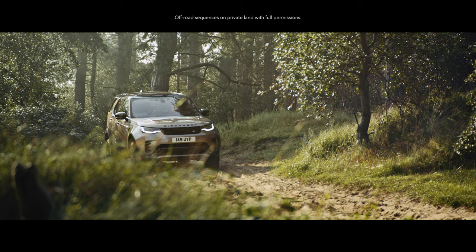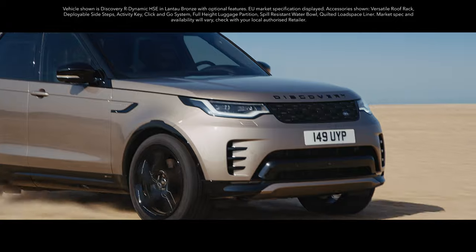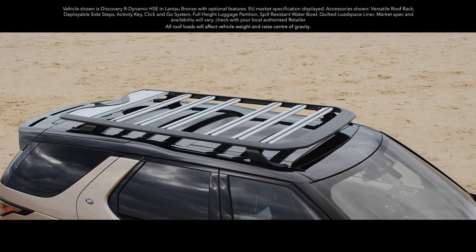Off on a family adventure? With new Discovery, getting there is every bit as enjoyable as being there. With all-wheel drive and adaptive dynamics as standard, on and off-road driving is easy no matter what the weather's doing.